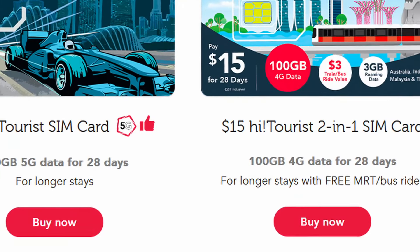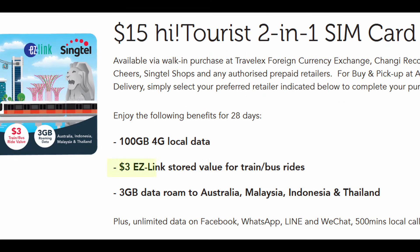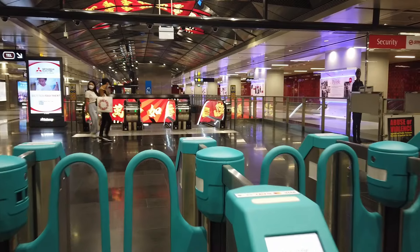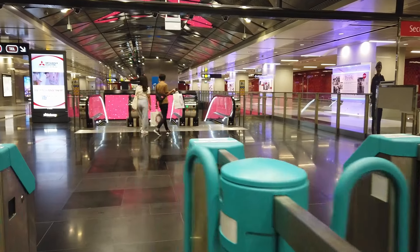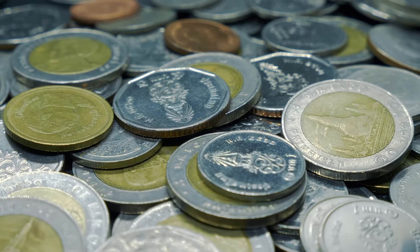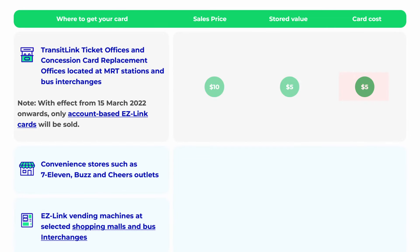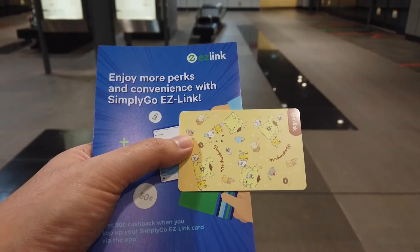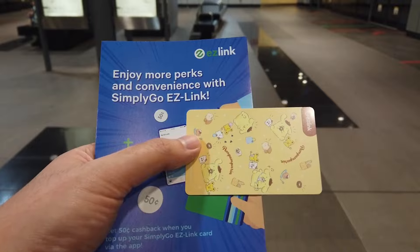You can also buy an EZ-Link card from stores like 7-Eleven or Cheers, but they charge a bit more. The $15 tourist SIM card from Singtel includes an EZ-Link card with $3 credit — that's enough for just one or two trips. I still prefer using my credit card, even a foreign one, because the foreign exchange fees are going to be less than the $5 or $7 lost purchasing a new EZ-Link card. Single trip tickets used to be available but they've been phased out, so I really recommend you use a credit card or EZ-Link card.